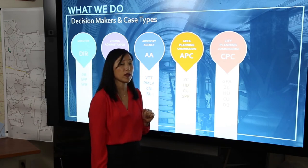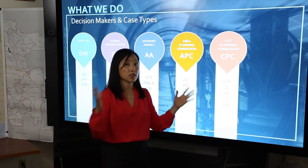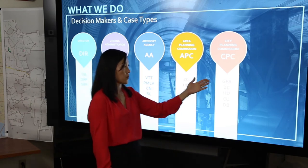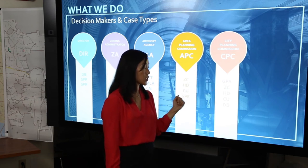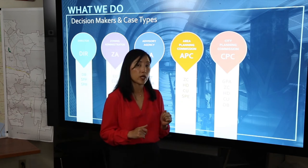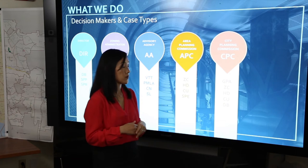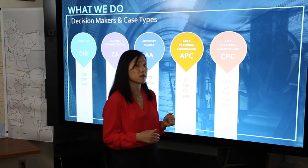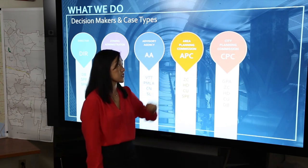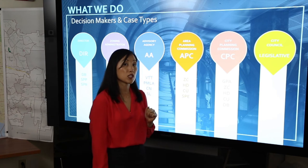We also have the citywide planning commission that oversees and reviews decision-making on cases that affect the city at a citywide level. They review general plan amendments, they review zone changes that are of a larger scale. There are some conditional uses that the CPC reviews such as for schools, and they are also the decision makers on our off-menu density bonus cases. Oftentimes when it involves legislative action such as a general plan amendment or a zone change, the city planning commission makes a recommendation to our city council which has the highest level of authority. The city council approves general plan amendments, zone changes, and height district changes, and sets legislation through ordinances.